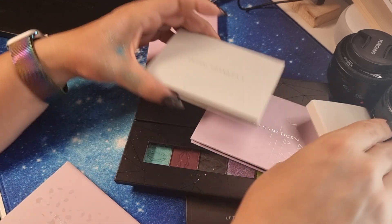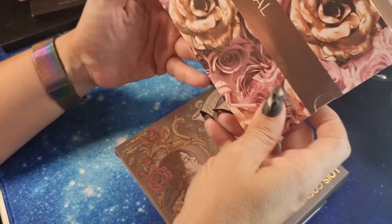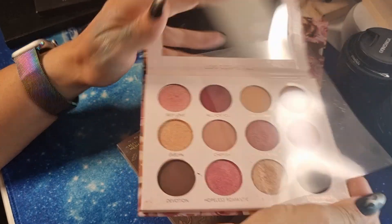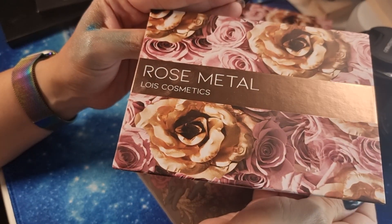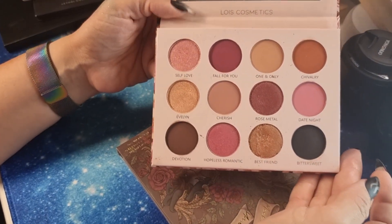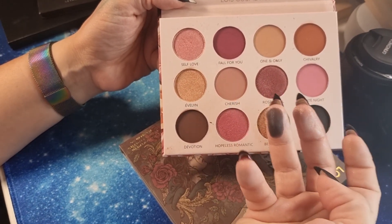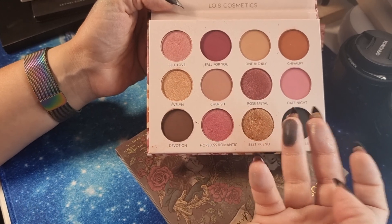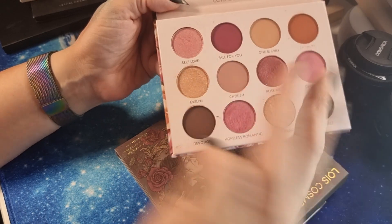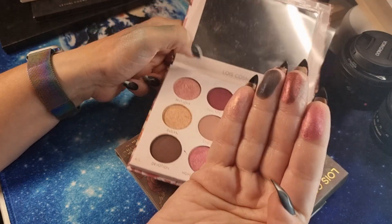Let's go ahead with Lois Cosmetics — another UK indie brand. This is the 'Rose Metal' palette, a pink rosy-tone palette. You have a beautiful matte black and such particular shades. Look — all of these shades are so pretty.